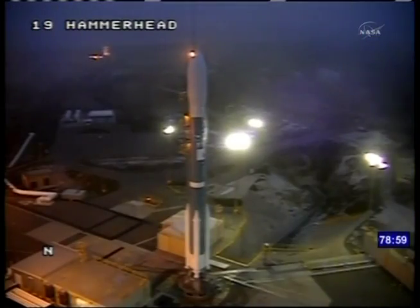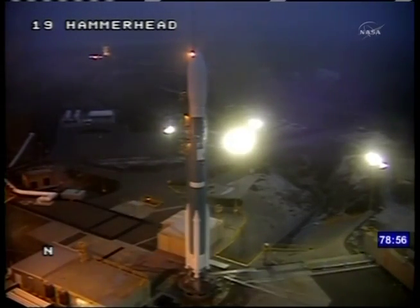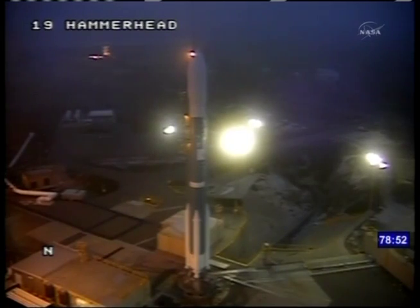The Aquarius instrument was built by NASA's Jet Propulsion Laboratory in Pasadena, California, and NASA's Goddard Space Flight Center in Greenbelt, Maryland. At T-minus one hour, 18 minutes and counting, this is Delta Launch Control.